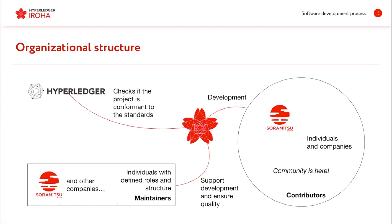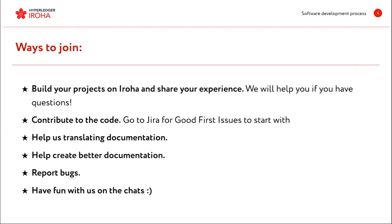Here's what the structure at the moment looks like. We have one main company that's maintaining Eroha and contributing to it at the moment, but we expect other companies to join us soon when we release the 1.0. We also welcome any individuals that would like to help us develop Eroha and help with documentation. You can join the Eroha community by building your projects on Eroha and sharing your experience — we really do collect feedback all the time because we want to know how you use Eroha and how we could improve it together.